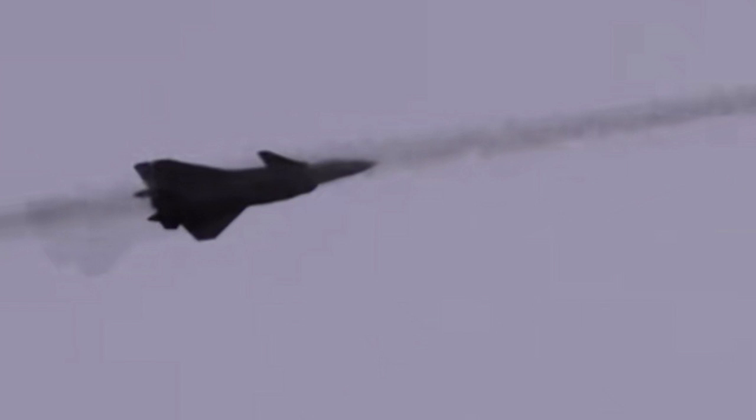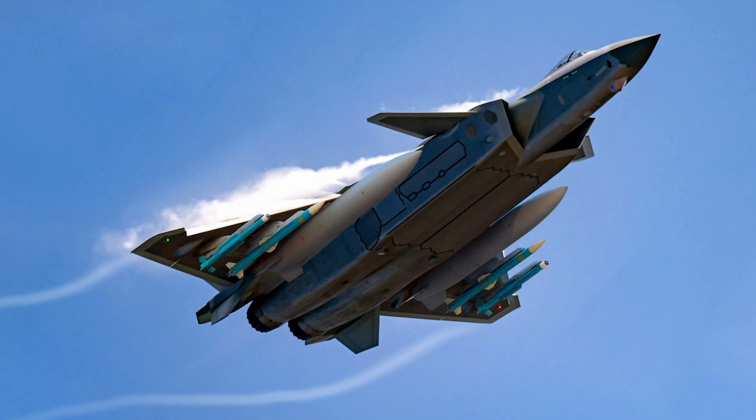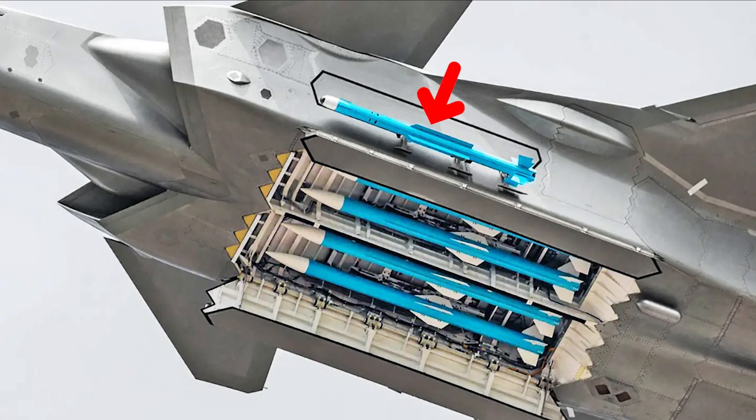The Chinese Air Force also released a video showing the J-20 firing a PL-10 air-to-air missile — the first video showing such activity publicly. The PL-10, nicknamed Thunderbolt 10, is a potent short-range air-to-air missile developed for the J-20, J-16, J-10, and other Chinese military aircraft.